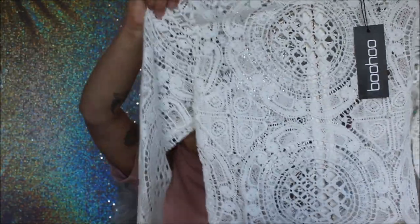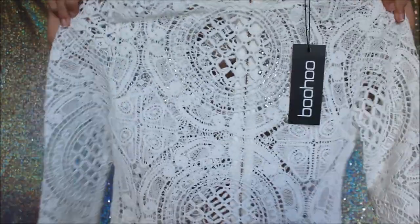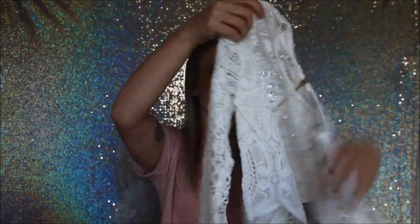Next we have the Holly Crochet Lace Back Crop in the shade white, size 8, for $20 — same gold zip detail. I actually saw Jordan Lipscombe wearing the red one from Boohoo, so I really wanted it and got both. I'll leave her channel linked down below — she is awesome.